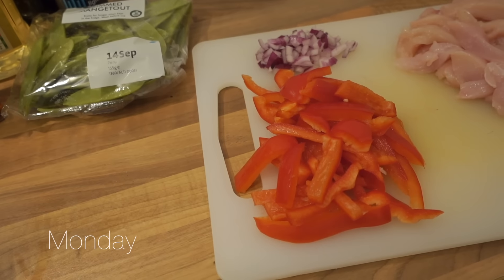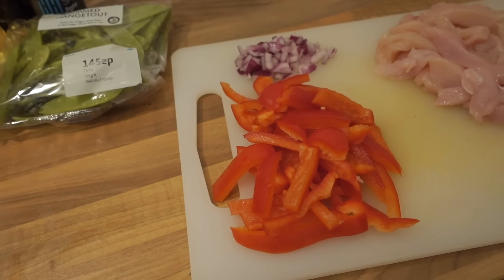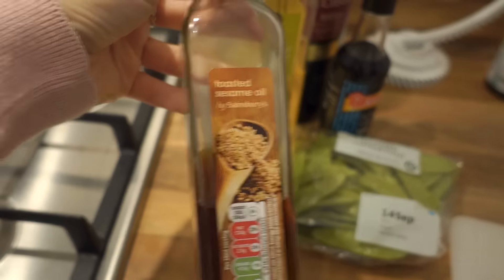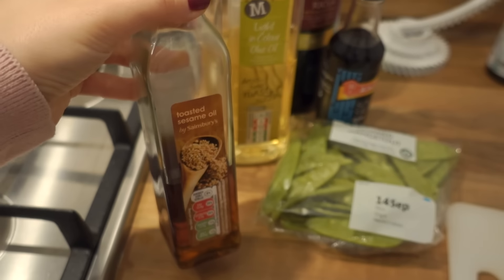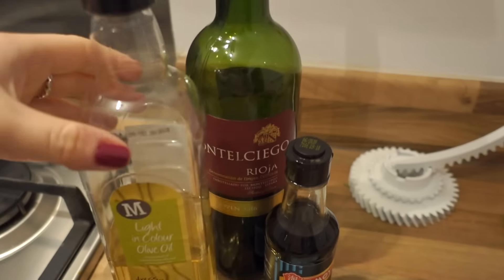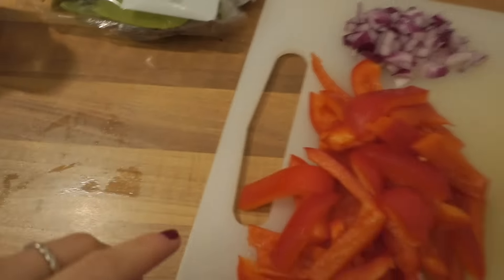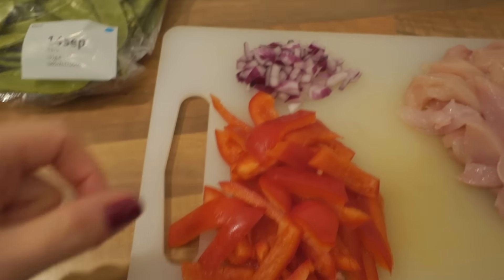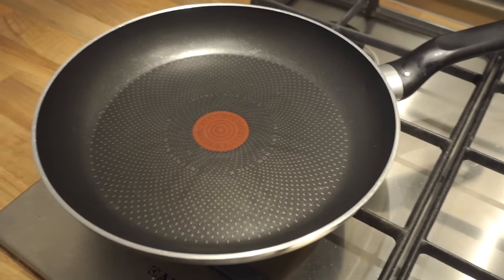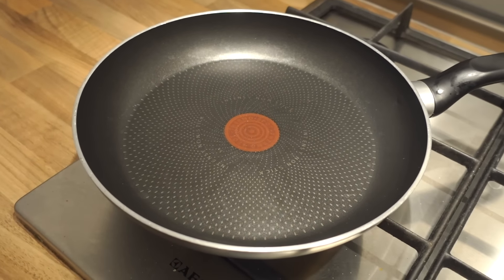Tonight I'm cooking one of Joe Wicks' recipes — a pork sweet and sour, though I'm using chicken today. This is actually one of our favourites. For this you need toasted sesame oil, which I hadn't used before this recipe, some olive oil, red wine, soy sauce, mangetout, peppers sliced quite thin, and a bit of onion. You basically fry it all up and eat it with rice.